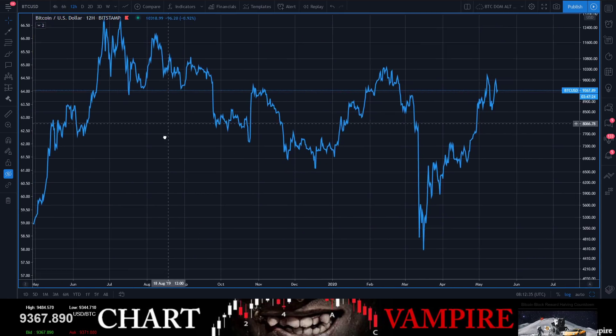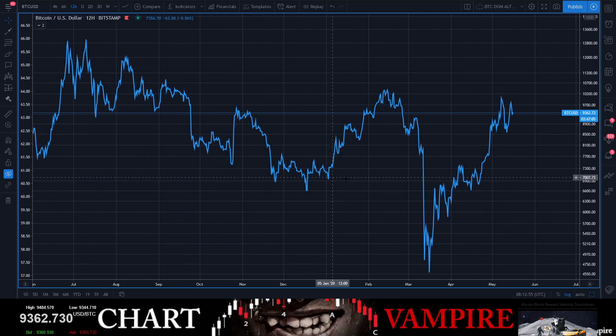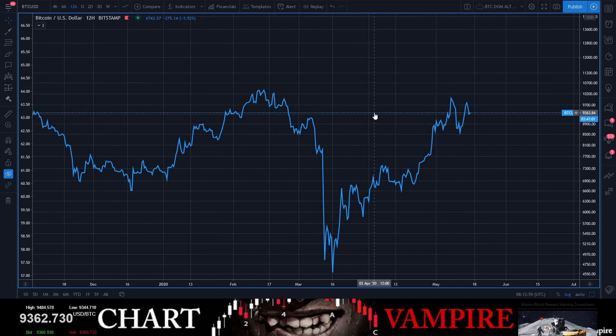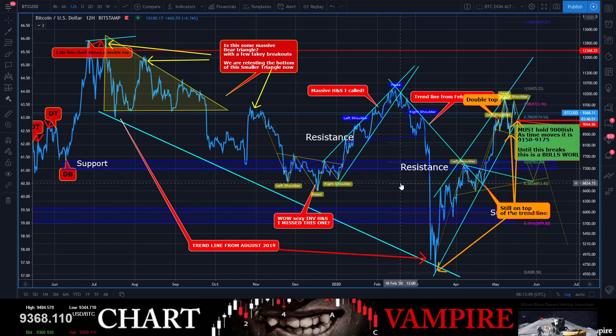Now this could be a big head and shoulders as well — it's possible. One thing: I don't want to call it a double top outright, but we have higher high, lower high pattern, and I would call that a double top right there. You did put in a lower low and a lower high, so this area is once again very, very critical.